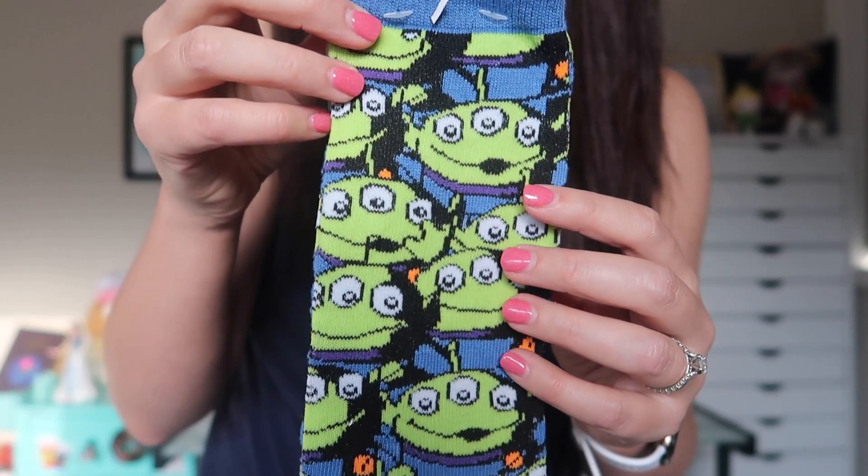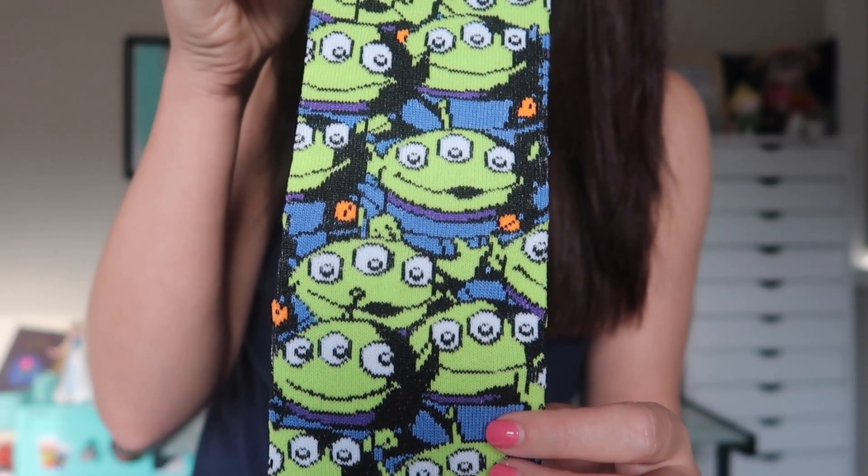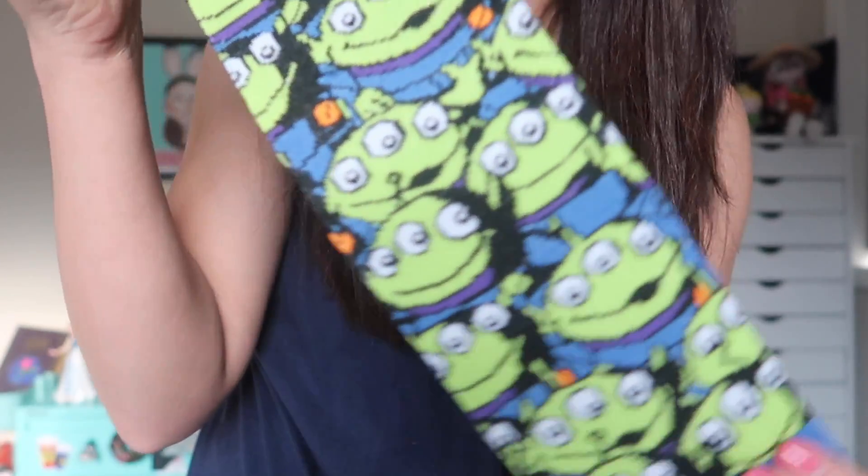The final item in this month's Bibbidi-Bobbidi Box is also Little Green Alien themed, and it is a pair of Disney Parks socks. There's a little sticker that says this is an exclusive Disney Parks item, meaning you can apparently only get these in the parks, although sometimes Shop Disney picks these up as well. These are adorable — you've got a whole bunch of Little Green Aliens all over these socks. Some of them have their little mouths open because they're probably saying 'Ooh, the claw.' Super cute pair of socks.